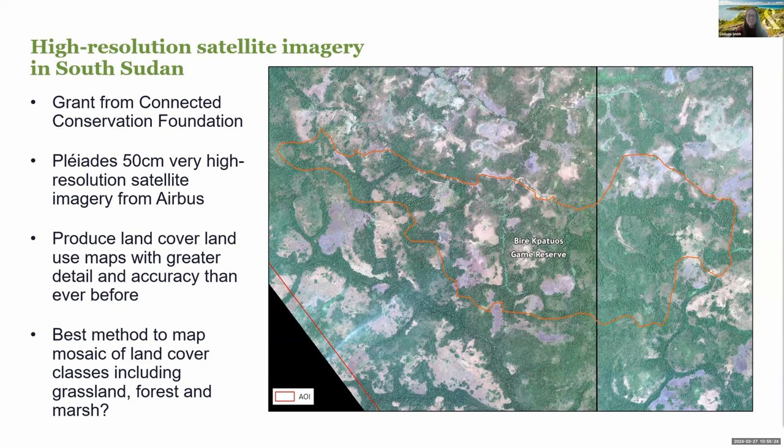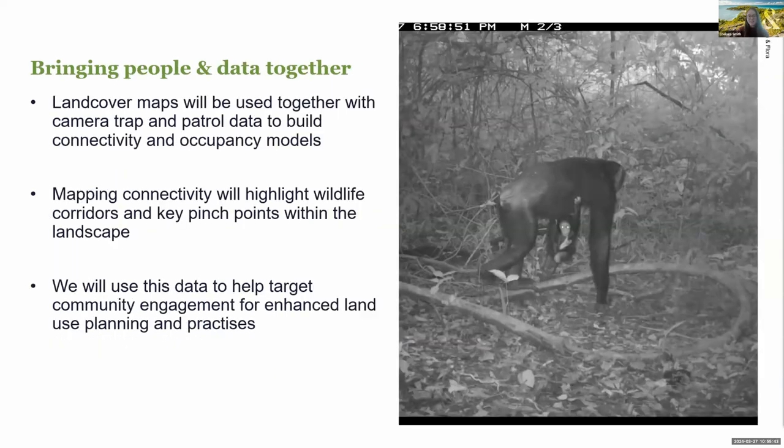We're open to suggestions on how to maximise the use of this imagery. At the moment we're considering using machine learning object-oriented classification and would be keen to hear if anyone has any advice or experience with working with such high-resolution satellite imagery. Once we have developed the land-cover maps, we'll use these in conjunction with data collected by field teams, such as through smart patrols and camera traps. The team is keen to try automated species tagging for camera trap images. Pulling these multiple data sources together will generate connectivity and occupancy models, and the land-cover maps and connectivity outputs will be utilised to inform targeted conservation management decisions, such as through community engagement to inform land use management and practices.